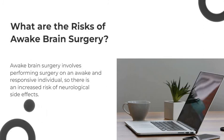However, more serious side effects can occur and may include seizures or permanent neurological deficits. In rare cases, death can result from the procedure, but this is very unlikely.